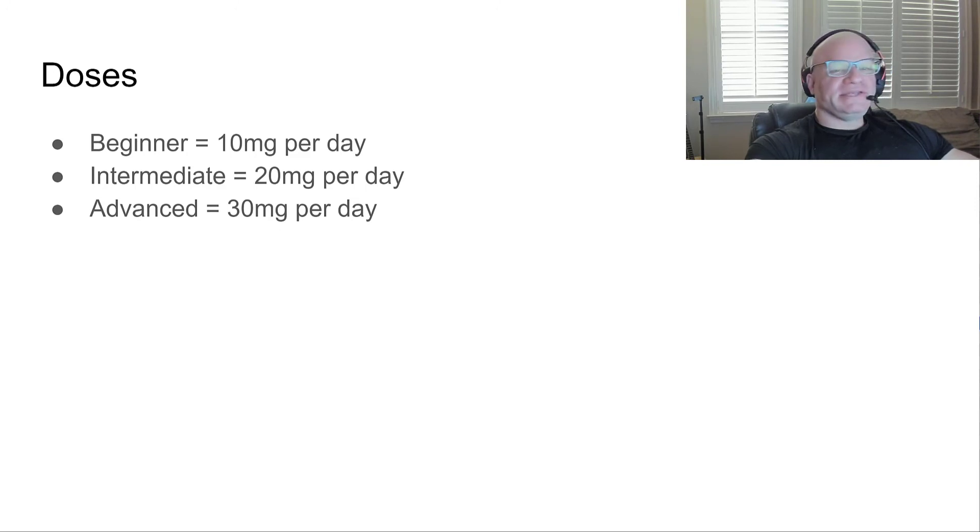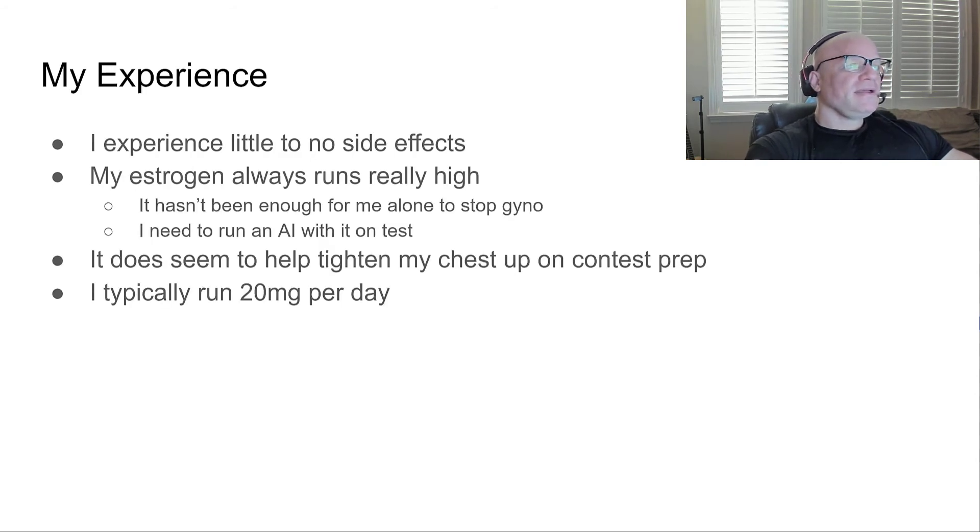Regarding dosing — I'm not a fan of beginner/intermediate/advanced labels, since it really depends on how strong your estrogen-related issues are. You want to use the least amount possible — this is all about harm reduction. Beginner: around 10 milligrams per day is about the lowest effective dose. Intermediate: 20 milligrams per day, which is typically where I use it. For a really bad case of gyno, you might want to push up to 30 milligrams per day.